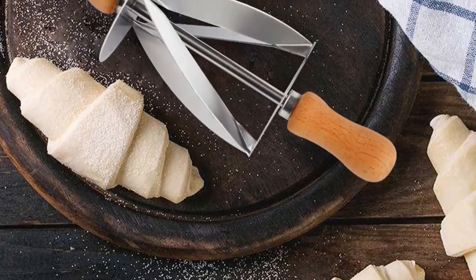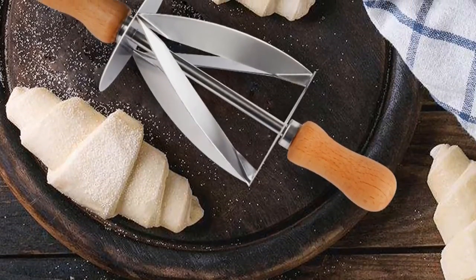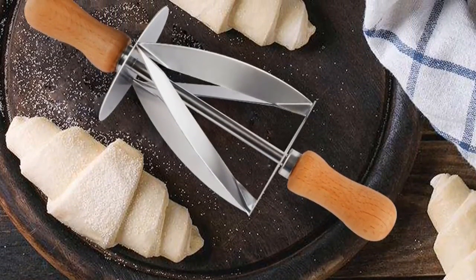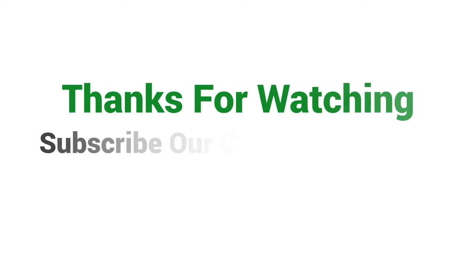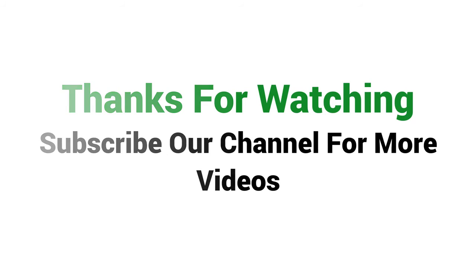Overall, this pastry cutter can be a good choice if you are really in need of a best pastry cutter and don't want to invest much money. Visit the description link for price and more details. Thanks for watching — subscribe to our channel for more videos.